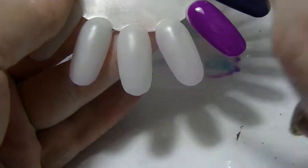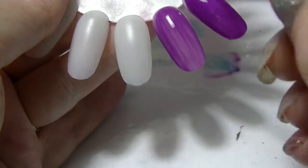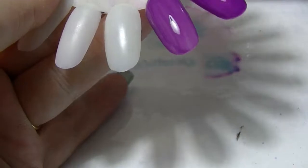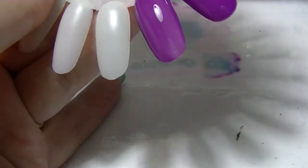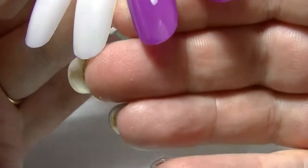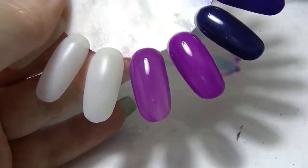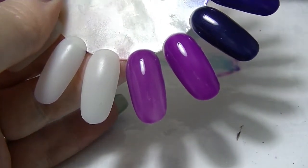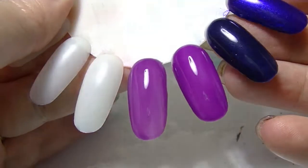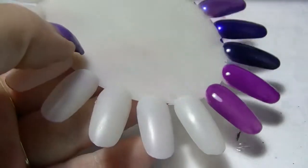So this is Purple Rain. The Rimmel ones have a really nice brush as well. The colours of these two are quite similar and actually the formula is quite similar. But on the swatch both of these look like they've got shimmer in them and I thought they were creams. Both of them appear to have shimmer in them. See what it looks like after the next coat.